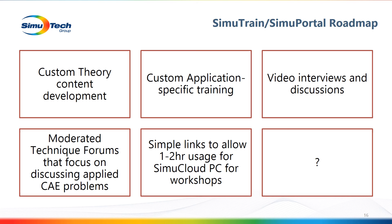The fourth roadmap topic is moderated forums. We'd put in forums tied back into custom application-specific training topics like pre-stress bolts, and actually have customers talk to customers if that's of interest. We also don't quite have the finalized beta for the link to SimuCloud so you can do workshops on the cloud yet. And lastly, help us define our roadmap — we're designing this to be a valuable asset to our customers, so if you have a suggestion, we'd love to hear it.